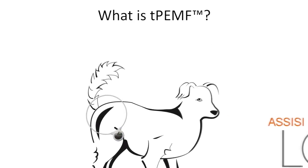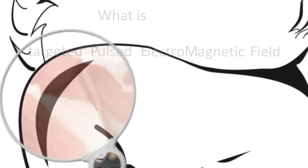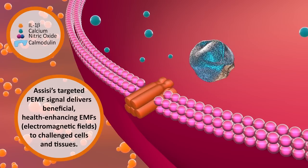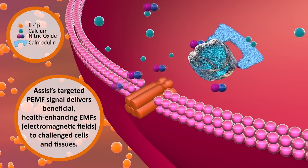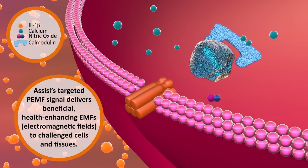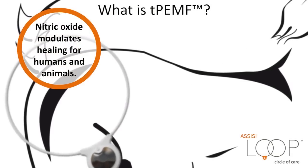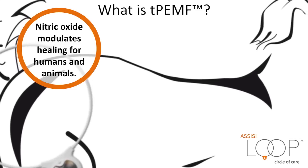What is TPEMF? TPEMF is Targeted Pulsed Electromagnetic Field. Assisi's targeted PEMF signal delivers beneficial, health-enhancing EMFs — electromagnetic fields — to challenged cells and tissues. The TPEMF signal delivered by the Assisi Loop has been configured to enhance the binding of calcium with calmodulin, accelerating the nitric oxide cascade, which regulates inflammation and healing. Nitric oxide modulates healing for humans and animals. The compound is released when we exercise and when we're injured. Nitric oxide enables the body to naturally repair itself.